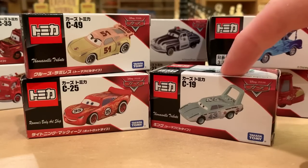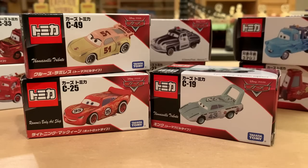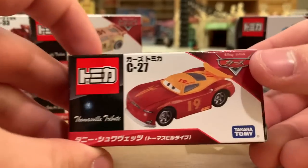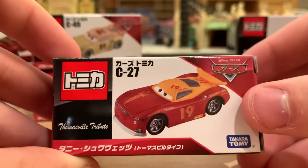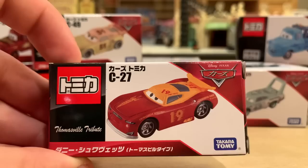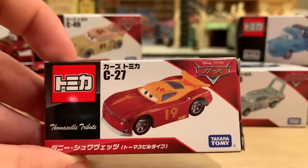My favorite is The King here, but as they say, save the best for last. So we're going to start with my least favorite — at least what I can perceive right now since they're all in their boxes. If you're not sold on Tomica, if you're wary about them, I'm going to convince you by the end of the video, and we're going to make a petition that Tomica should be sold in the United States.